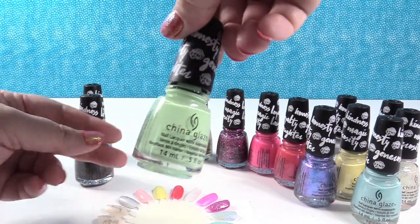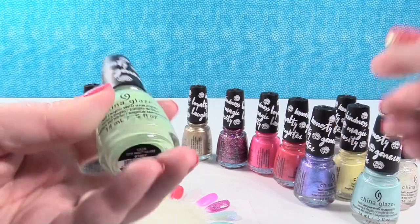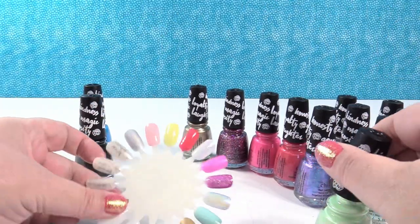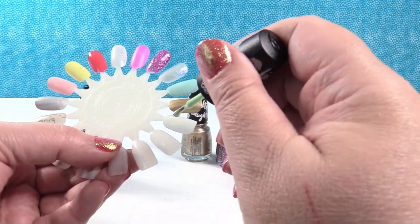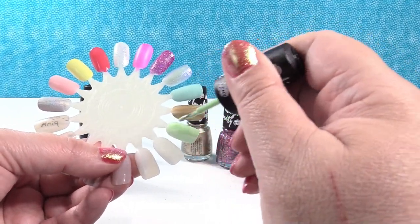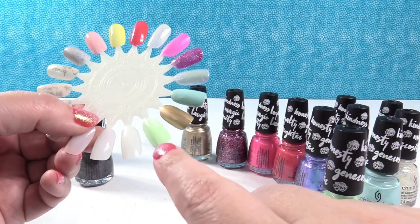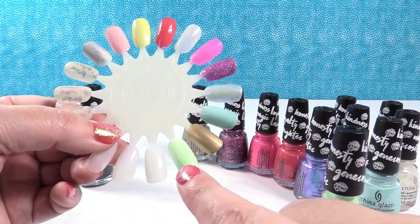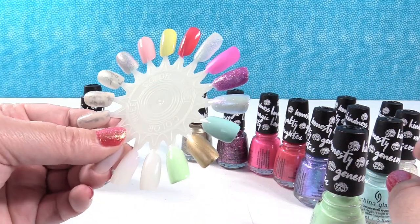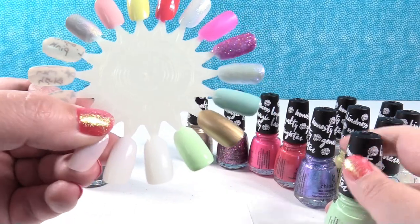Three to go — let's do this mint green one next. This is Cutie Mark the Spot. I just am such a sucker for nail polishes and the cute names they come up with. This is a super pretty pastel mint. Can you imagine at Easter or in the spring with that mint green, that blue, that yellow, and that pink? Those would be so pretty together.